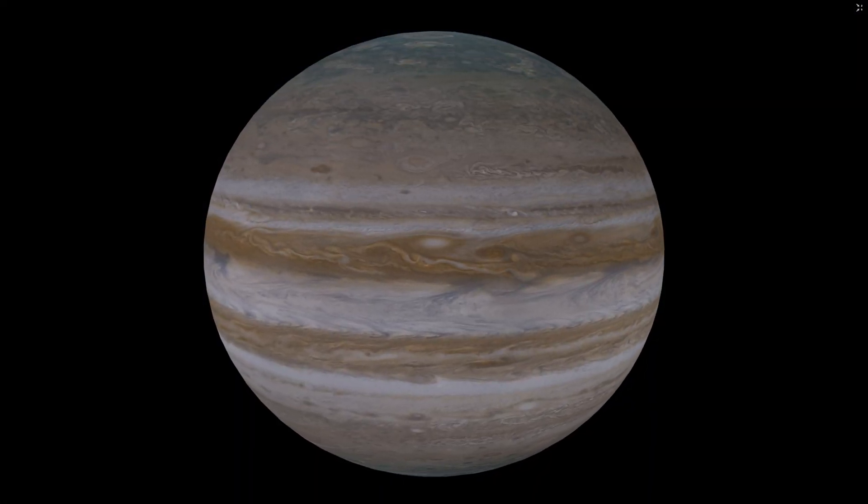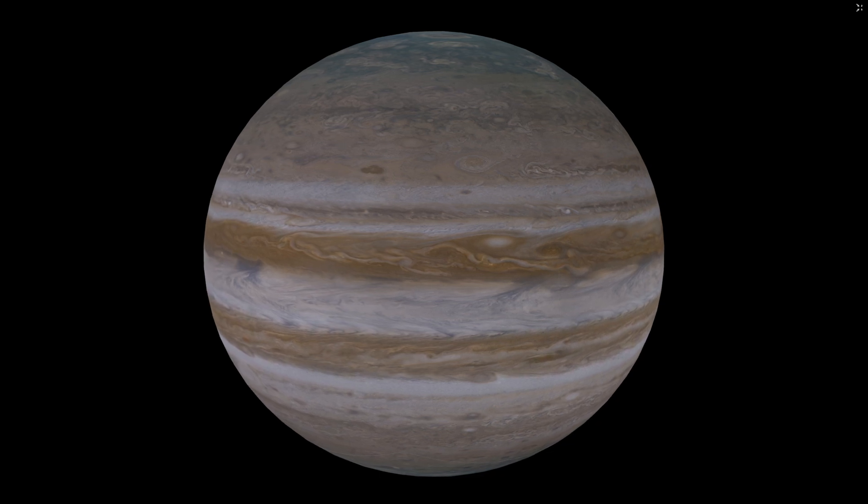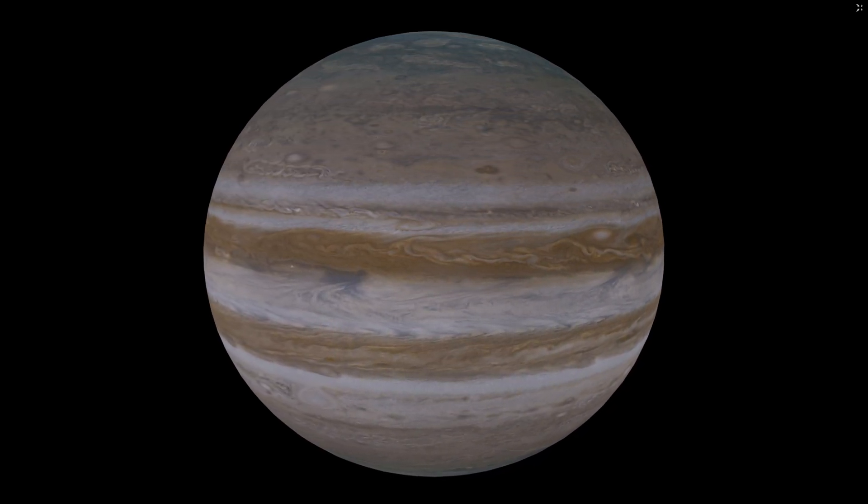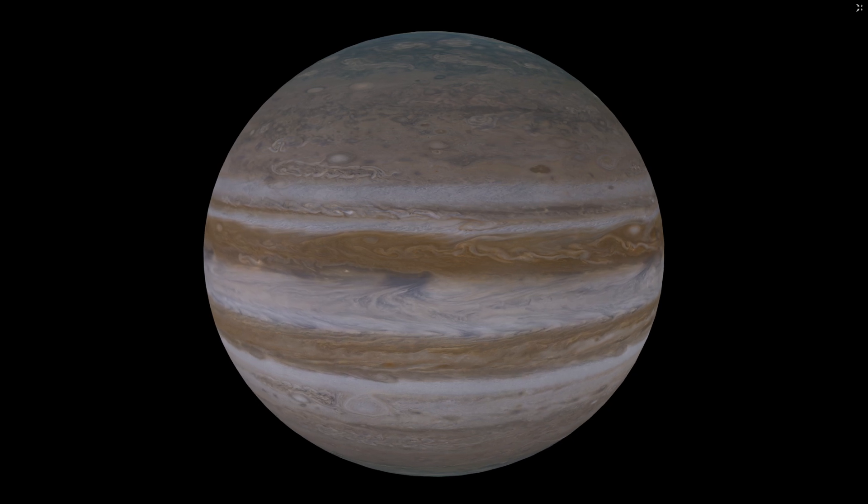It was named for Jupiter, king of the gods in Roman mythology, and it really reflects this too, being the king of the planets here in our solar system.